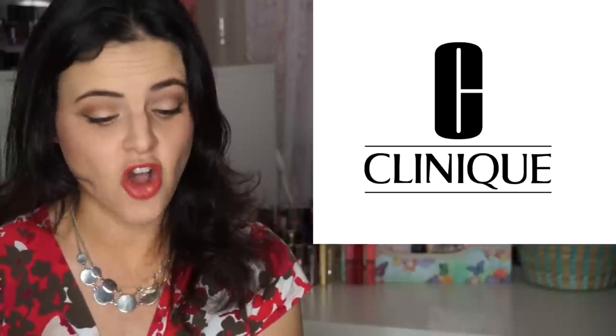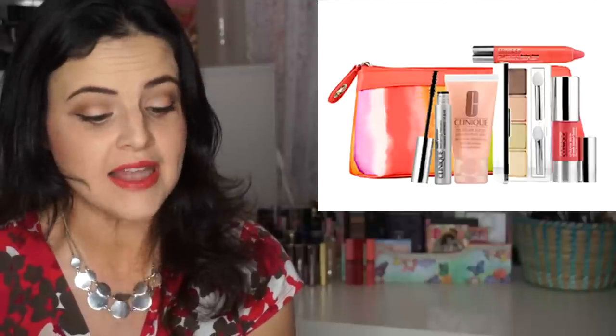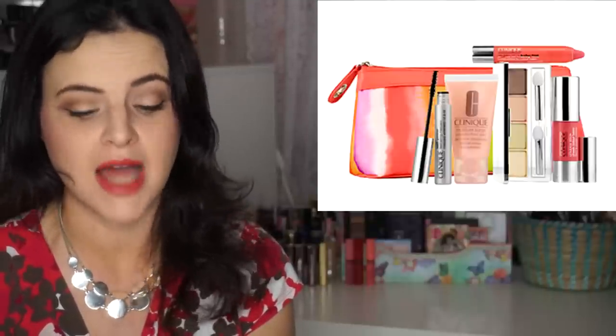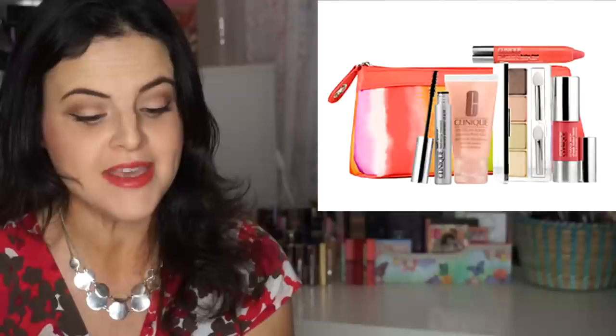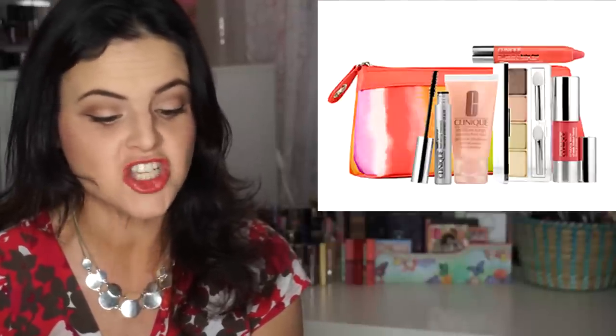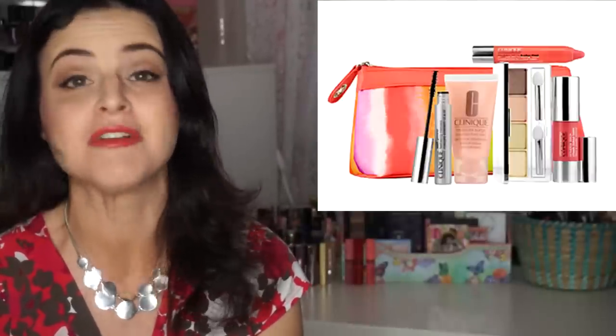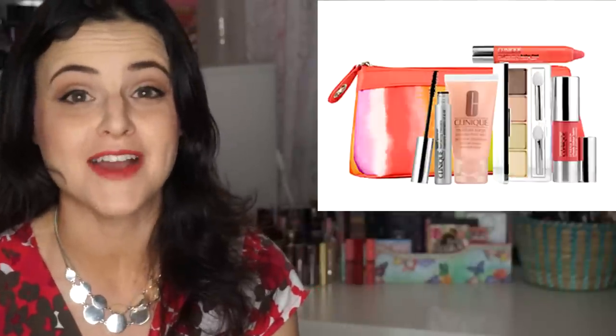Clinique also has a kit called the Spring Into Color. It is $39.50 and it comes with a limited edition All About Shadow eyeshadow quad, a Lash Power Feathering Mascara in Black Onyx, a Chubby Stick Baby Tint Moisturizing Lip Color Balm in Poppin' Poppy, a Chubby Stick Cheek Color Balm in Robust Rhubarb, and a Moisture Surge Extended Thirst Relief.